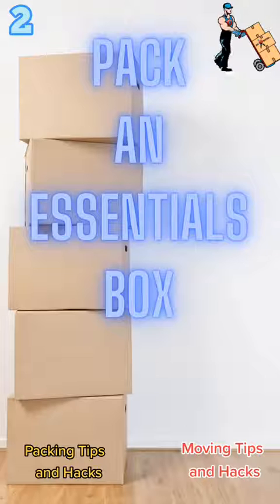Number 2: pack an essentials box for the day of your move. These are things that you absolutely cannot lose — things like your medication, your toothbrush, your wallets, your purses.